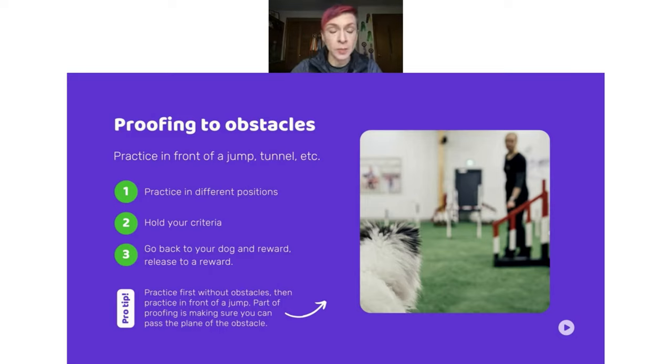Then we're going to start thinking about obstacles, because obstacles can be their own distractions. Dogs really love to go to obstacles, and sometimes when they see us lead out and pass the plane of the first obstacle, that can cause them to want to get up and start running. So we introduce the same exercise we were just doing on the flat, but now with obstacles around — being out past the plane of the obstacle, doing different motions like what looks like a force front cross or hand motions. Practice in different handler positions: leading out really far, doing a front cross. If they need a little review, lead out past the plane, go back and reward, lead out again, then release to a pre-placed reward or to the obstacle.